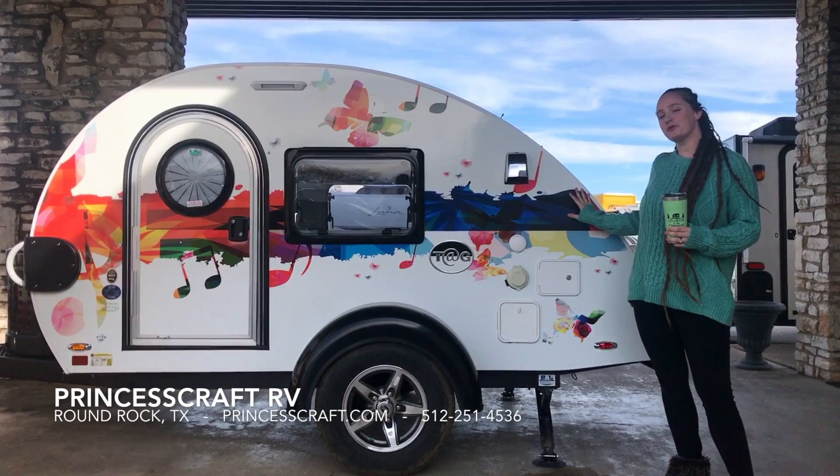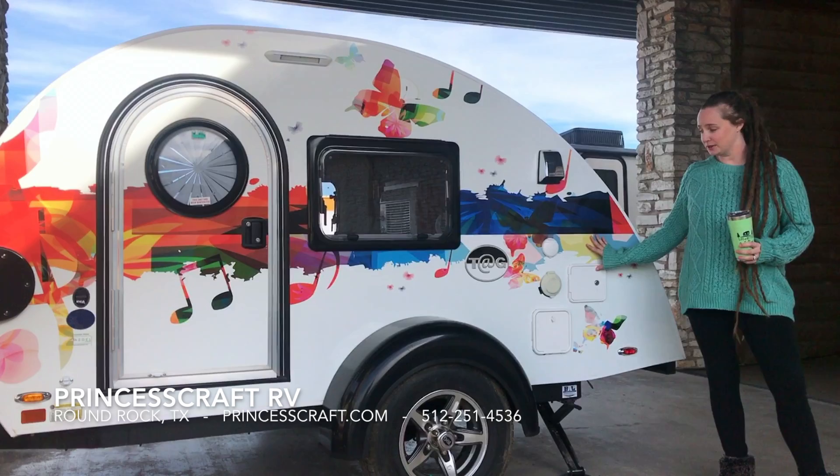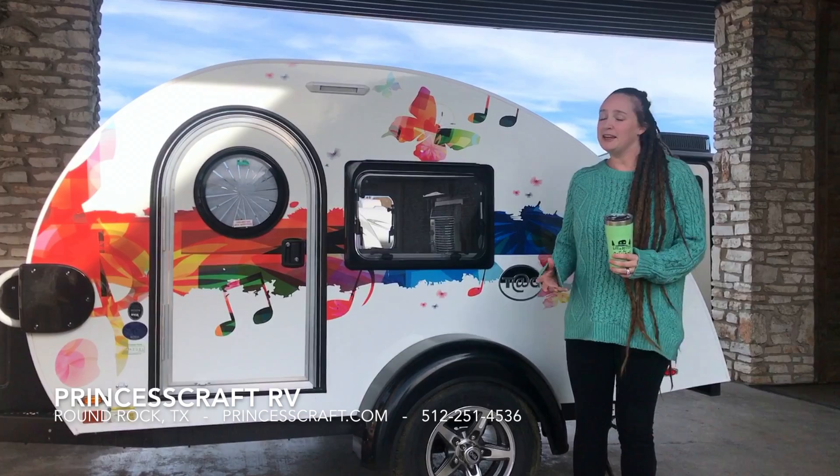We're calling it Troubadour because it's got kind of a musical, fun, colorful wrap on it. This is a one of a kind trailer — we got it specially wrapped just for Princess Craft. It's the only one like it. You can see we have the colorful wrap on the outside with music notes and butterflies. It's really fun and it fits Austin really well as a city.